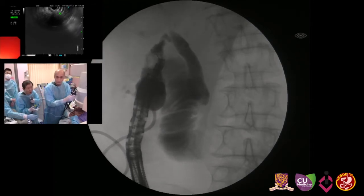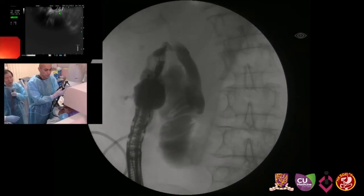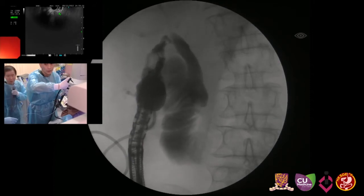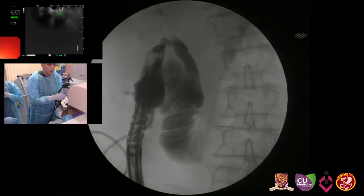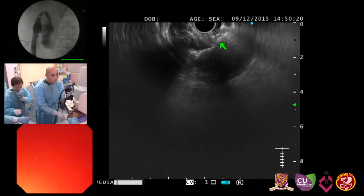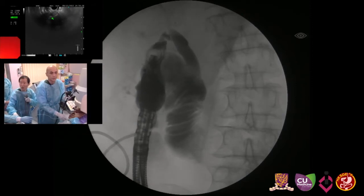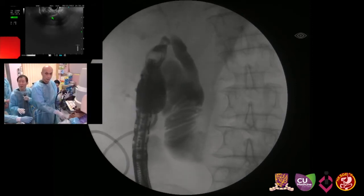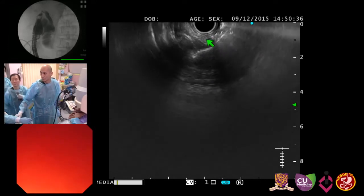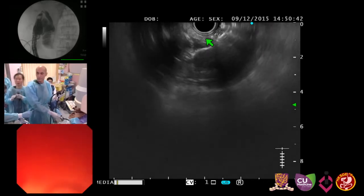Make sure the tip is inside, confirmed on the fluoroscopic image as well. It's quite deep. You can see the stent here, around this area. The stent flange is here. I'm going to change the endoscopic view. You can see the stone right next to the stent, and this is the gallbladder wall. We have expanded the proximal part of the flange.